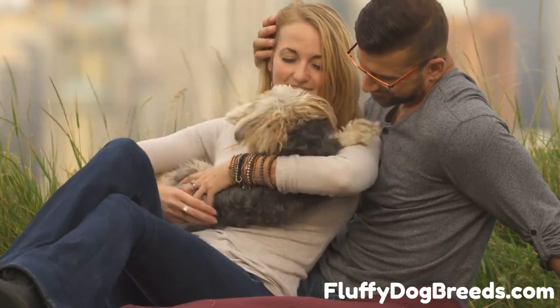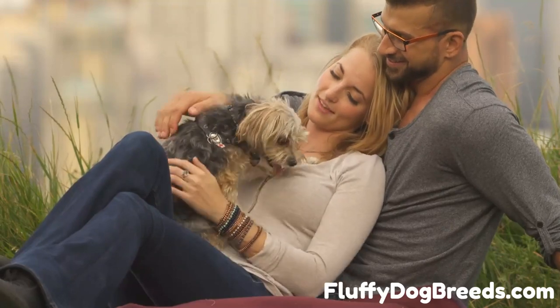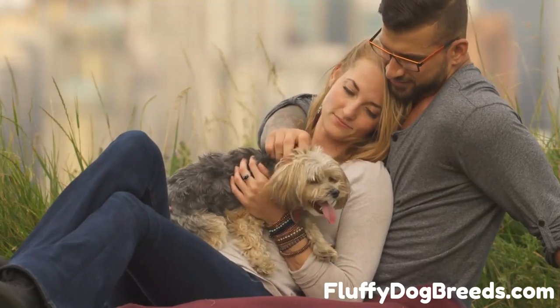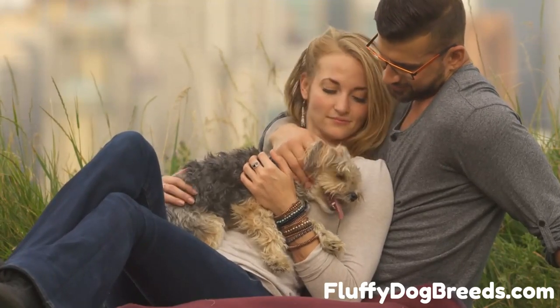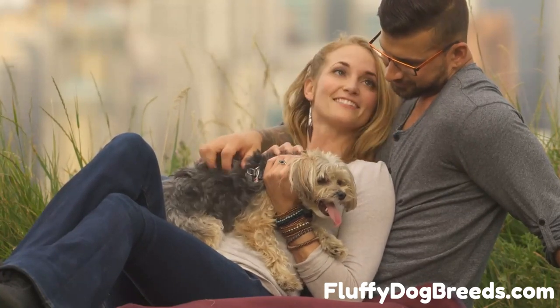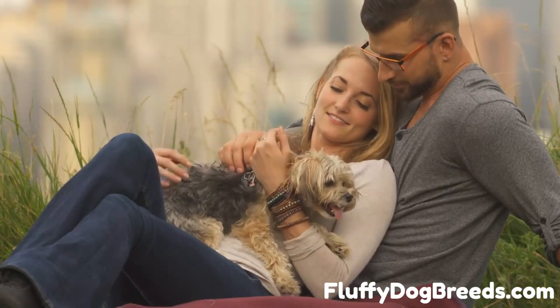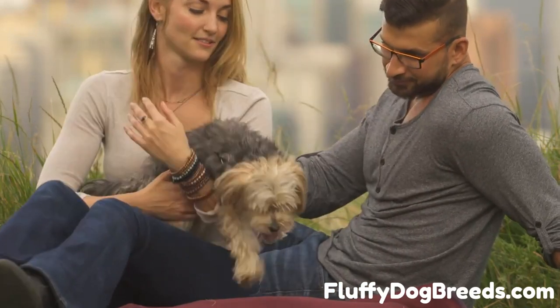Step 2: Positive reinforcement. Use positive reinforcement when your shih tzu successfully uses the bathroom and provide plenty of praise and treats. Step 3: Consistent language. Be sure to use consistent language when speaking to your pup. For example, always say 'go potty' when you take them outside so they can eventually associate that phrase with using the bathroom.